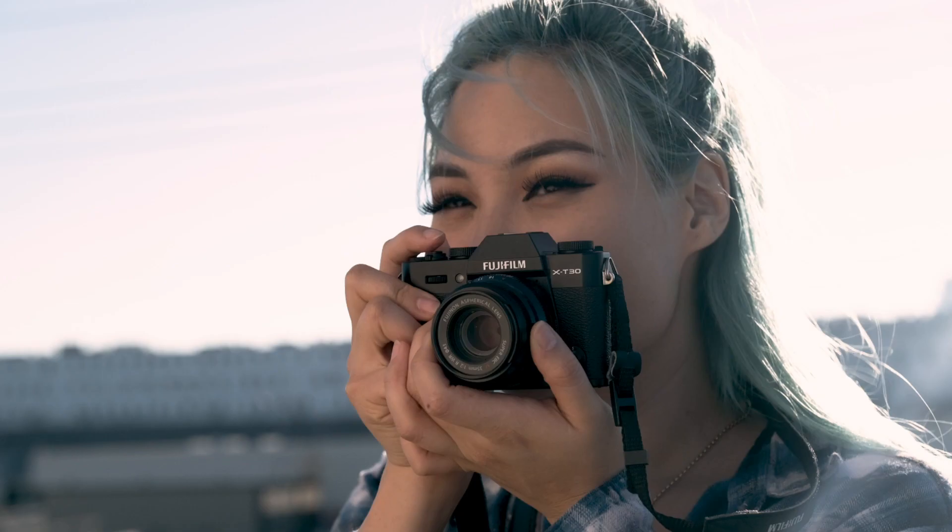My shoot today was consistent and quick, thanks to the X-T30, now an essential part of my kit.